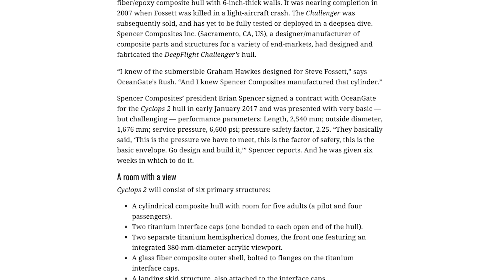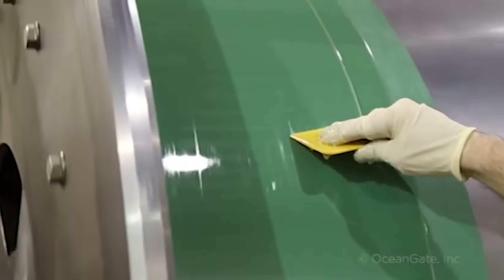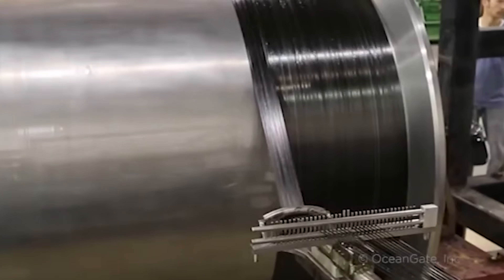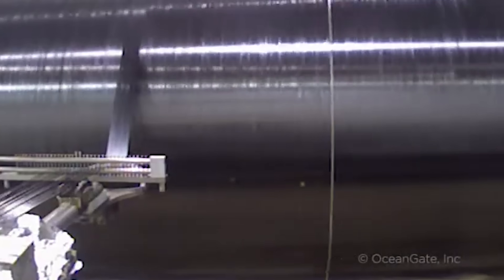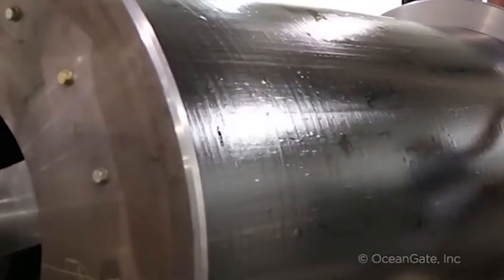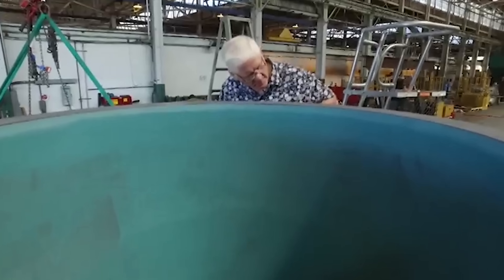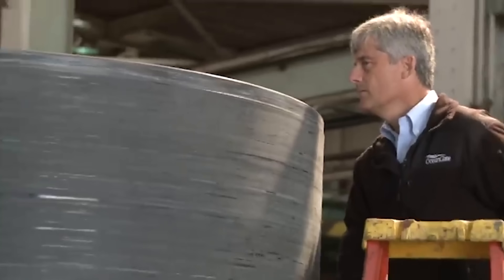OceanGate used a company called Spencer Composites and picked a layup strategy that combined alternating placement of pre-pregged carbon fiber and epoxy unidirectional fabrics in the axial direction, with wet winding of carbon fiber and epoxy in the hoop direction — for a total of 480 plies, 127 millimeters thick or 5 inches thick. An initial assessment of the cured cylinder showed that it had a porosity of less than 1%, but was it enough?